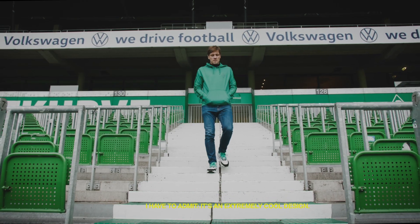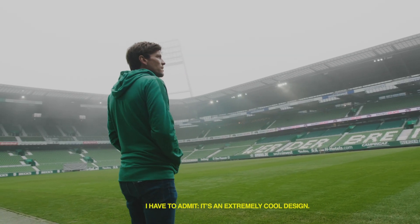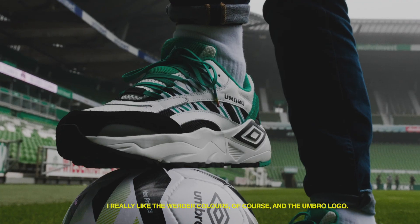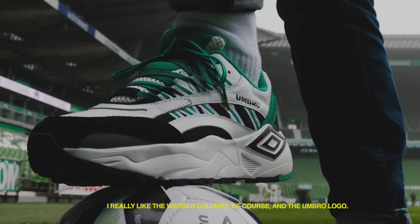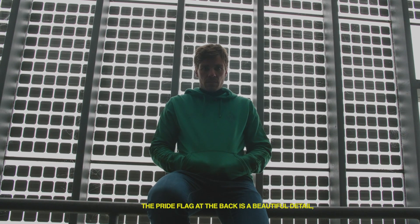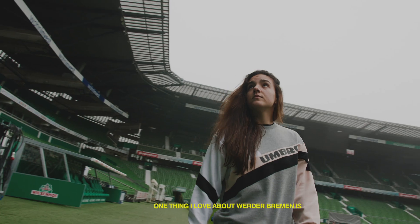Super cool, muss ich wirklich sagen — es ist halt wirklich ein extrem cooles Design. Die farbliche Kombination natürlich Umbro und Werder finde ich super, hier hinten mit der Pride-Flagge drauf, und was man dann natürlich auch wieder hier in den Schnürsenkeln wieder sieht.